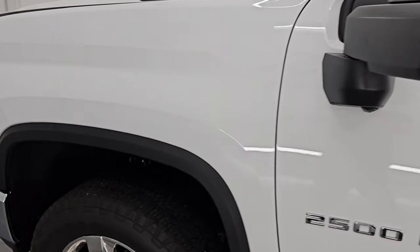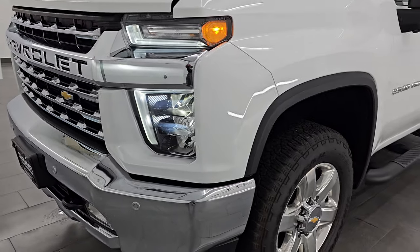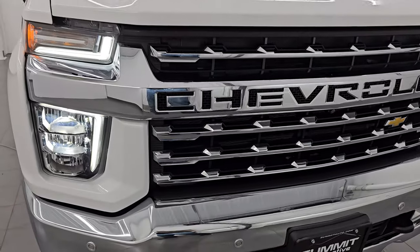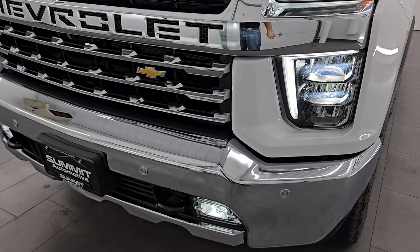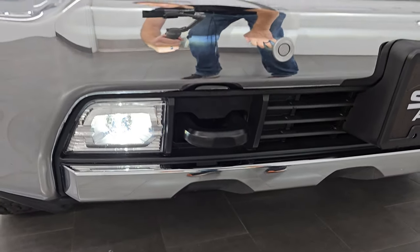I would personally like to thank you for checking out the video today. Hopefully from this HD video you've been able to verify the quality, condition, options, and of course cleanliness of this truck all the way around, inside and out. All those lights are working nicely. Let me turn those fog lights on — there we go. You can see those fog lights are very bright as well.